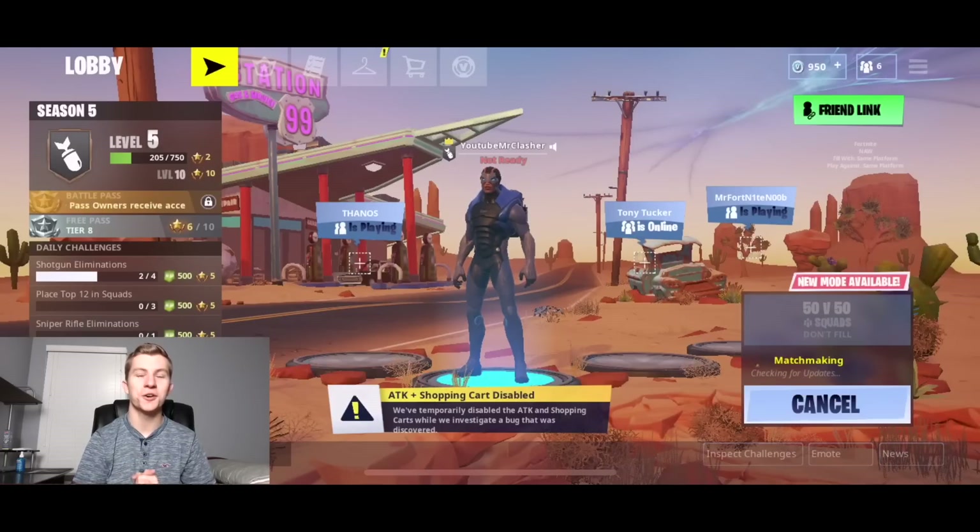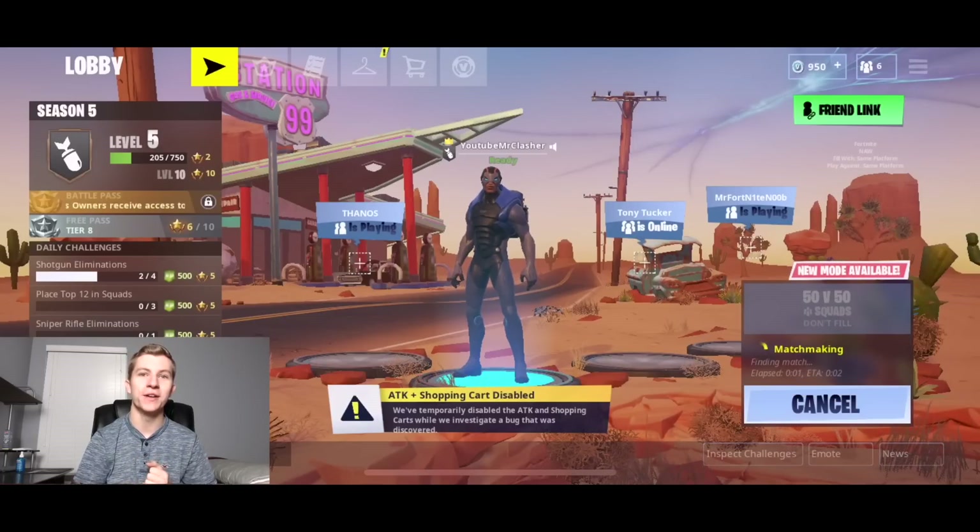What's going on guys? Mr. Clasher here. Welcome back to a brand new Fortnite video. In today's video, you're gonna be taking a look at the brand new Archetype outfit.